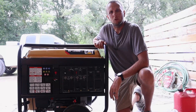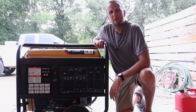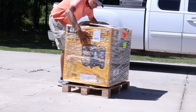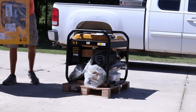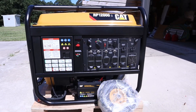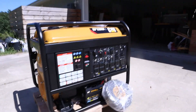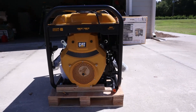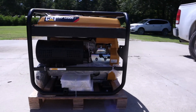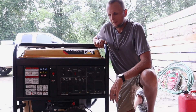I ended up buying it through electricgeneratorsdirect.com. I ordered it and the next day they shipped it out — if it wasn't for the weekend I probably would have gotten it within three to four days. Their customer service was great and shipping was very efficient. I bought it for a little over $2,200 without tax, with a sale going on. The sale's over and I think it's back up to around $2,800, which is about the right price range for a generator this size.